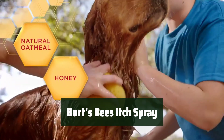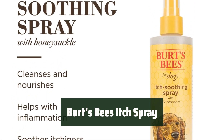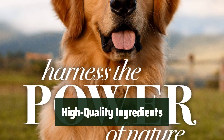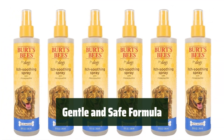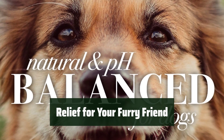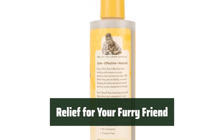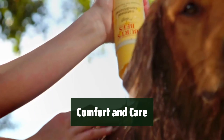Number 4. Give your furry friend the care they need with the trusted number one pet grooming brand. Soothe and soften their dry, itchy skin with ease. Made with the highest quality ingredients, including natural honeysuckle, this spray effectively cleans and soothes your pet's skin. The pH balanced formula is gentle on all dogs and puppies, ensuring a safe and comfortable experience. Free from harsh chemicals for peace of mind. Provide relief for your furry friend with Burt's Bees Itch Soothing Spray.